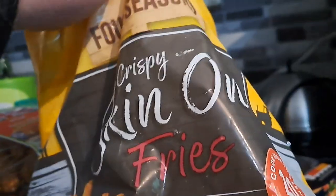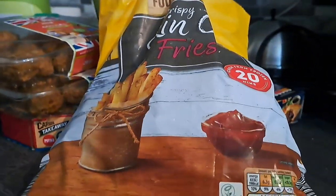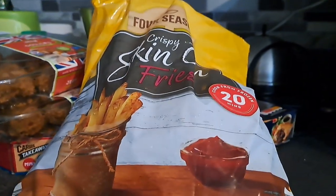The other thing that I went in for was the skin-on fries. I saw these on Sheryl's 'What's for Tea' channel and they looked brilliant, so I thought I'm going to try them.